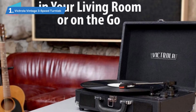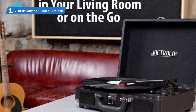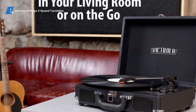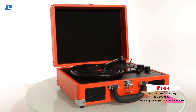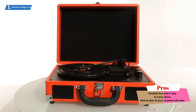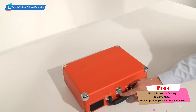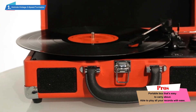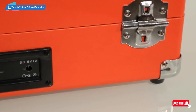Number 1: Victrola Vintage 3-Speed Turntable. The marriage between modernity and vintage devices is still one of the most fascinating phenomena you can lay your eyes on, and with the Victrola Vintage 3-Speed Bluetooth Suitcase Turntable with speakers, you get to see it in full flow. This excellent turntable takes on the innovation of modern-day technology to present you with a sound system that can play music from your Bluetooth-enabled device while also letting you play records from all your favorite artists.